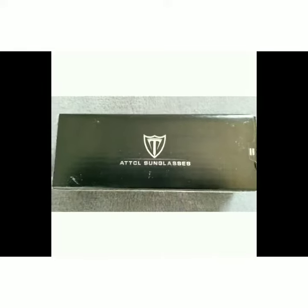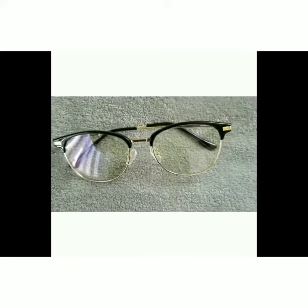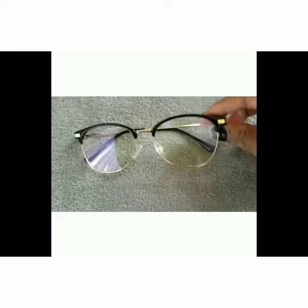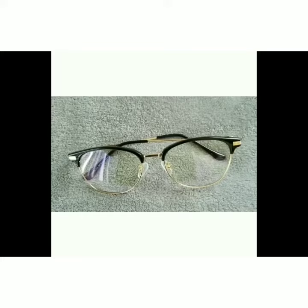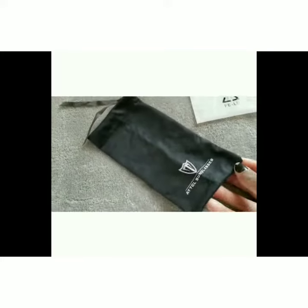Welcome back to my channel. This is a quick review on the ATT-CL sunglasses. They are for protecting your eyes from radiation, from computer screens, TVs, and you name it — to protect your eyes from all of the devices that we use all day, every day.